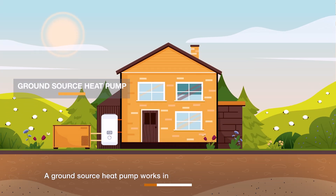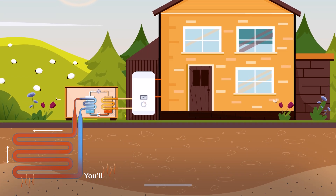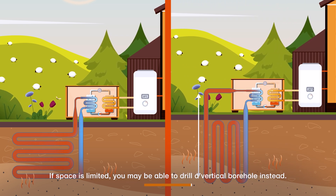A ground source heat pump works in a similar way, but uses buried pipes to extract heat from the ground and transfer it into a fluid. You'll need room in your garden to bury the pipes. If space is limited, you may be able to drill a vertical borehole instead.